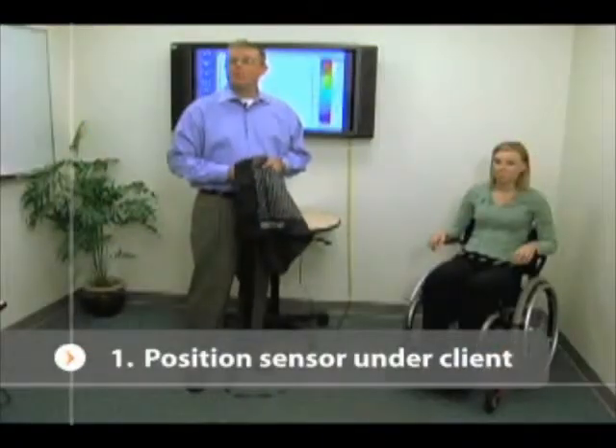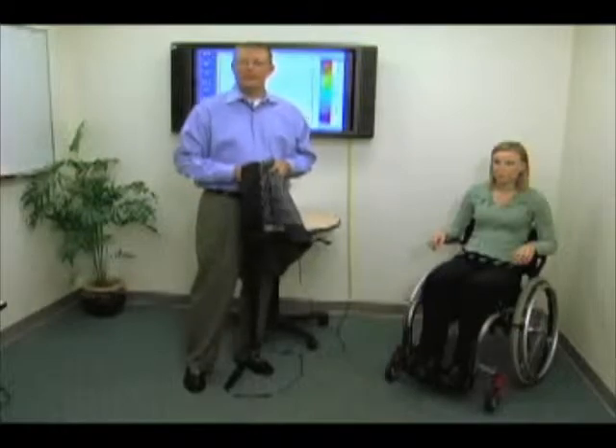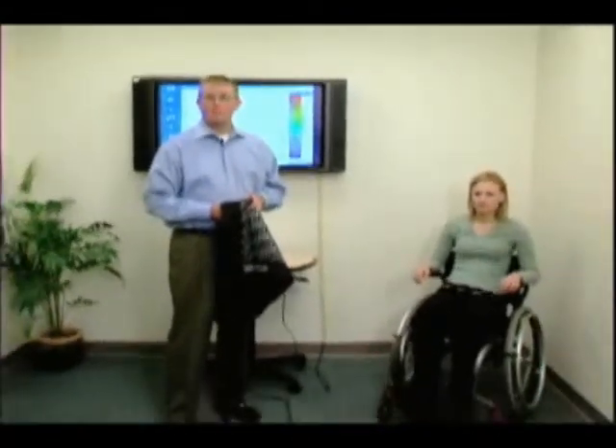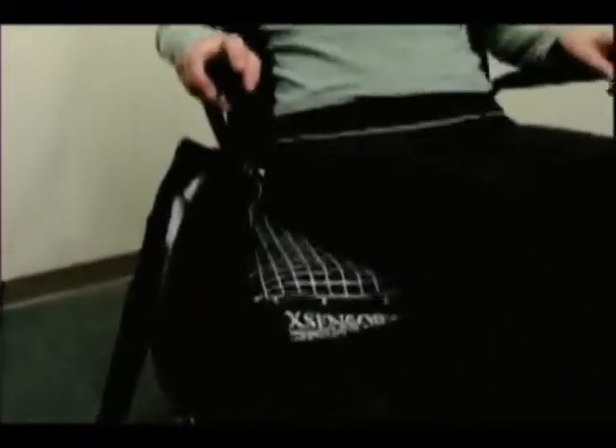To place the pressure mapping pad under the client, we're going to have to ask her to do a pressure relief. That may not be the most appropriate technique for your particular client — you may have to assist with a transfer or have someone assist with a lift. Some of the key things to focus on is getting the pad under her square, making sure there's not a lot of tightness, and that it's placed loosely to avoid hammocking.